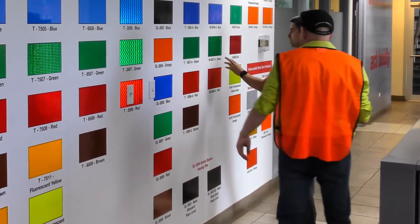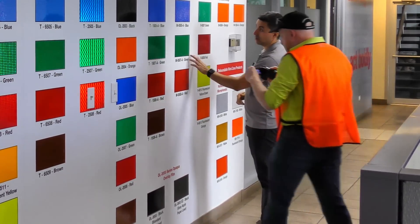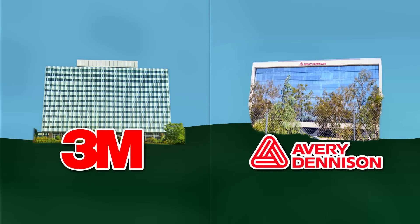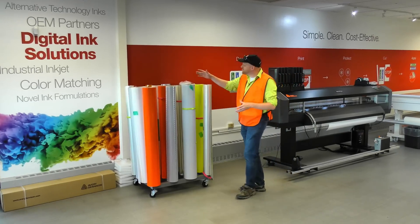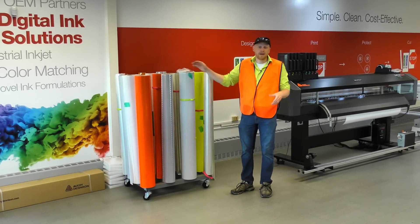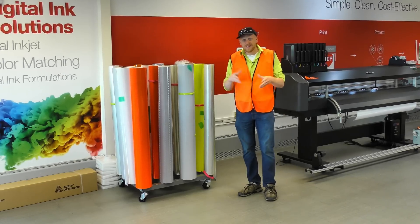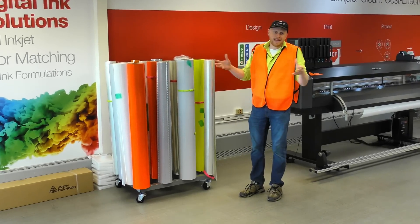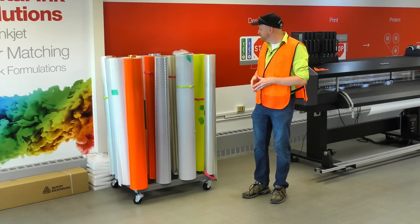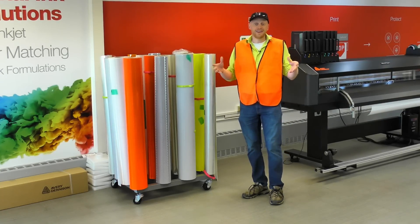There are two big companies that make this retroreflective sheeting: the 3M company out of Minnesota, and where I'm at today, Avery Dennison. One of the biggest rolls of stickers you'd ever find yourself buying — these set you back about $500 to $5,000 a roll depending on the grade of the material. That only comes out to a few dollars a square foot, but road signs are huge, so you're going to use a lot of it.